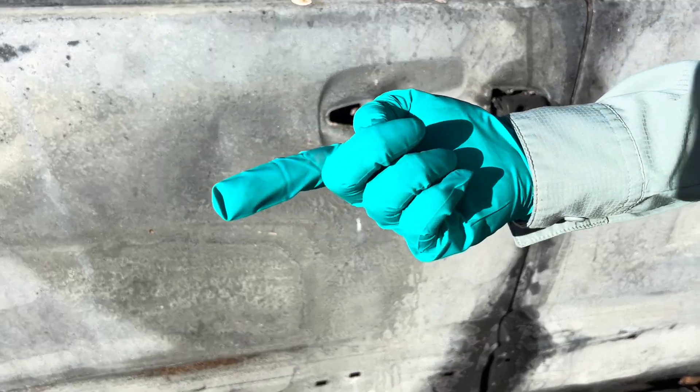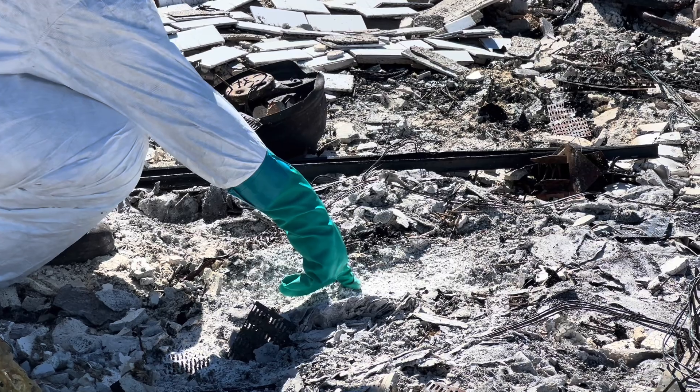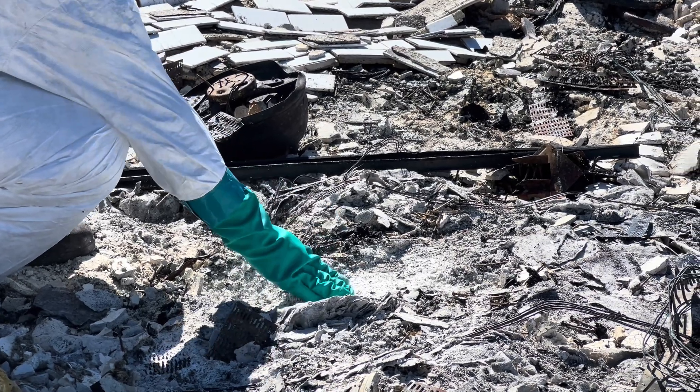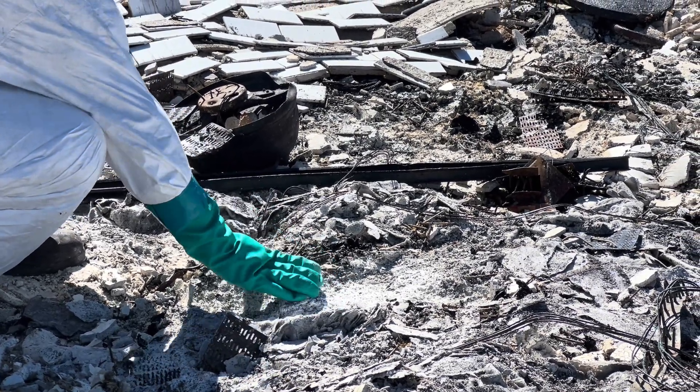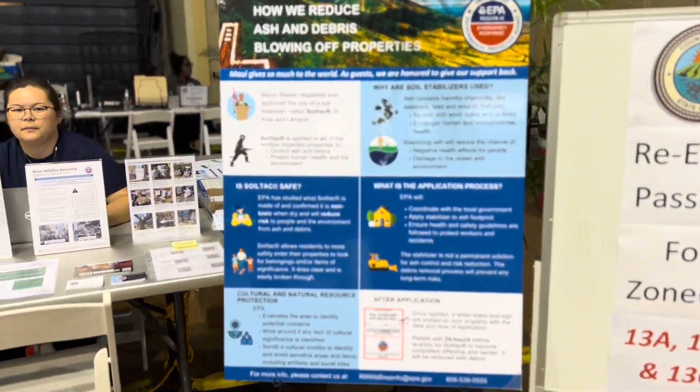Soil attack takes approximately 24 hours to cure to form a protective water-resistant layer that will prevent debris and ash from moving off-site. Soil attack has proven effective in containing dust clouds as residents re-enter their property.